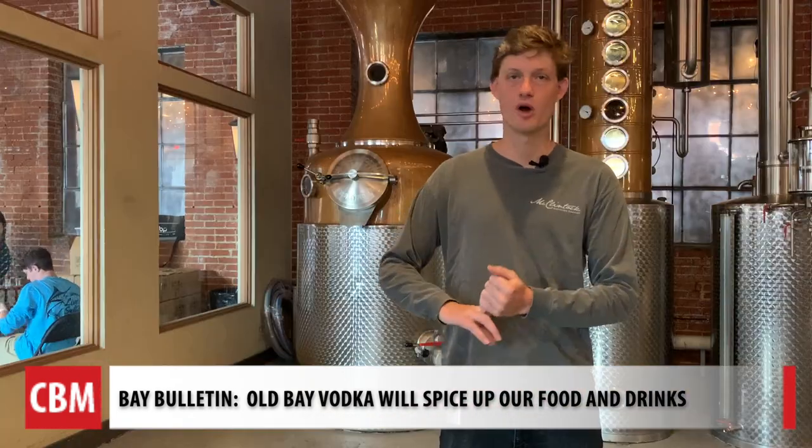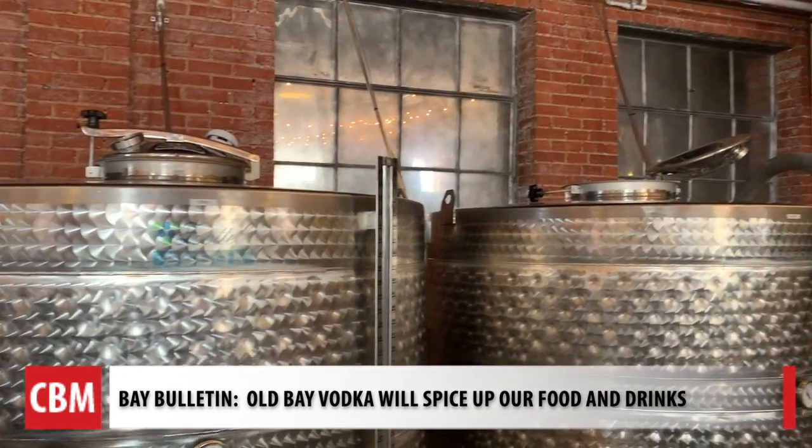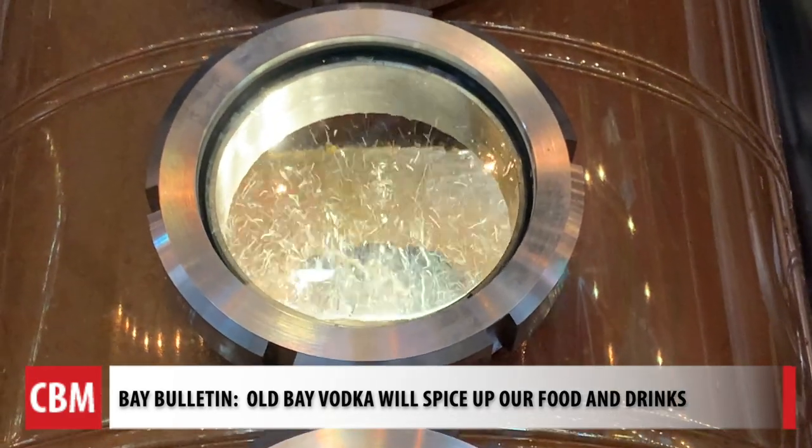It's not salty. It's not overwhelming. It's balanced. It's subtle. Braden Bumpers, co-founder of McClintock Distilling, walked us through the Frederick-based facility where Old Bay vodka is crafted.